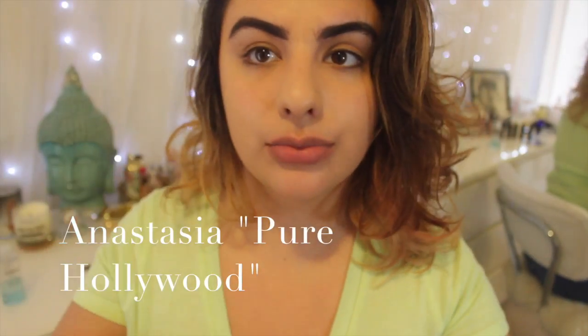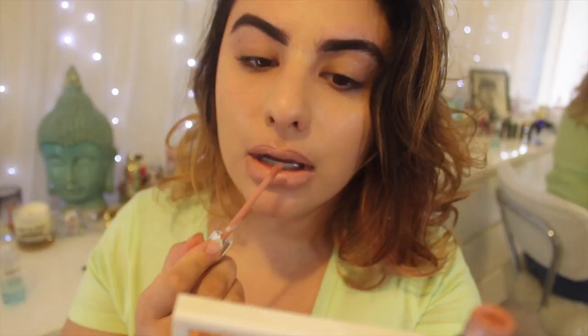The next color is the Anastasia Liquid to Matte Lipstick in Pure Hollywood. This is a really true nude lipstick — it's really nice and it really doesn't need a liner or anything. It's faint and really pretty.